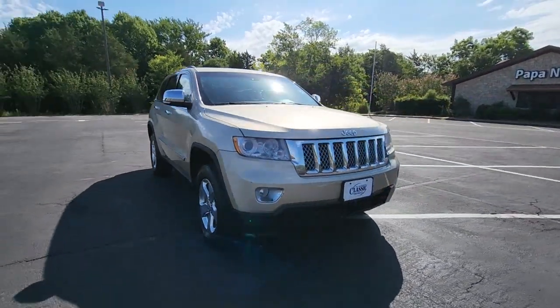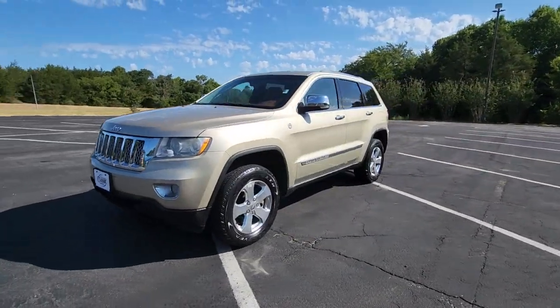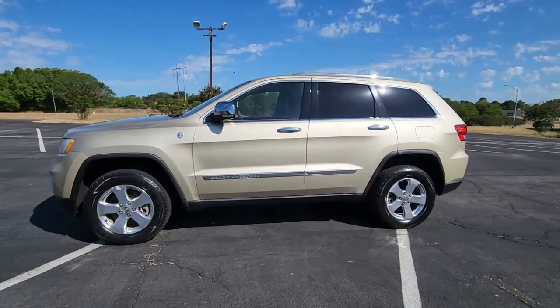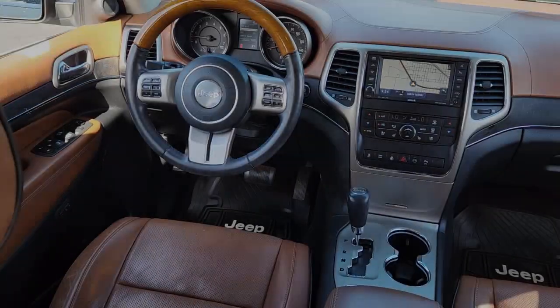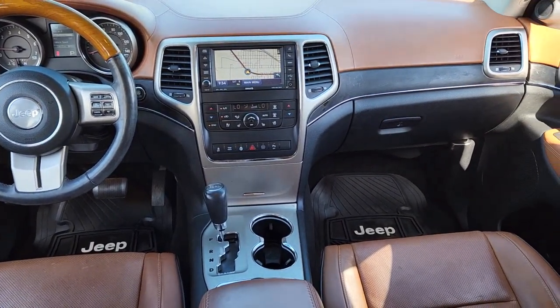The following are some of this vehicle's highlighted options: navigation system, keyless entry, sun/moonroof, power passenger seat, heated rear seat, fog lamps, power lift gate, dual-zone AC, electronic stability control, and heated front seat.